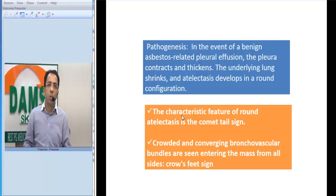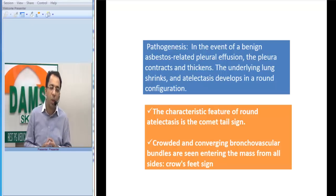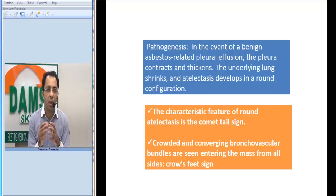The characteristic appearance where you see the bronchovascular bundles converging onto the mass from the sides is called the Crow's foot sign, and this is the typical appearance called the comet tail appearance. This is typically associated with pleural thickening.